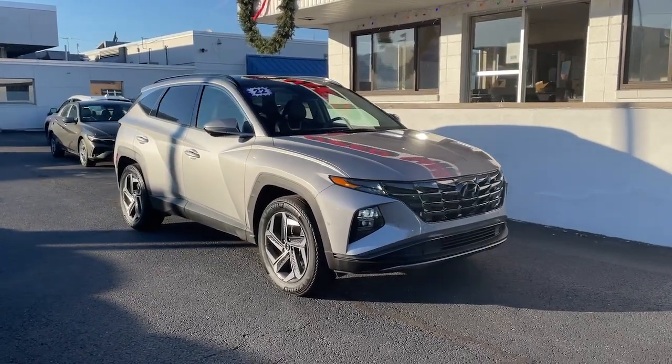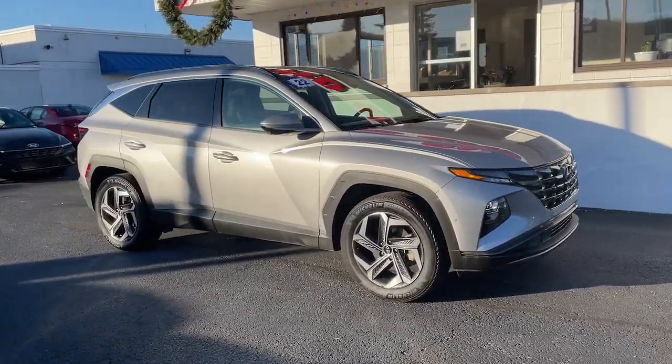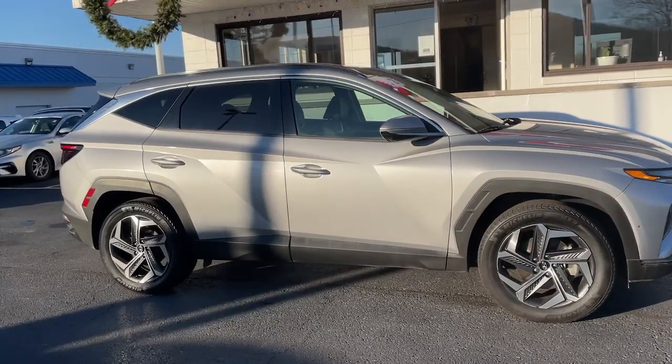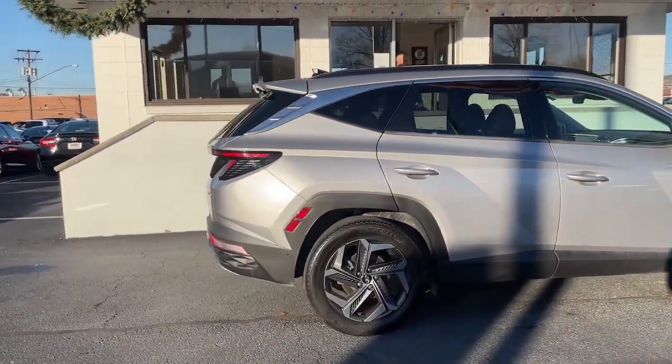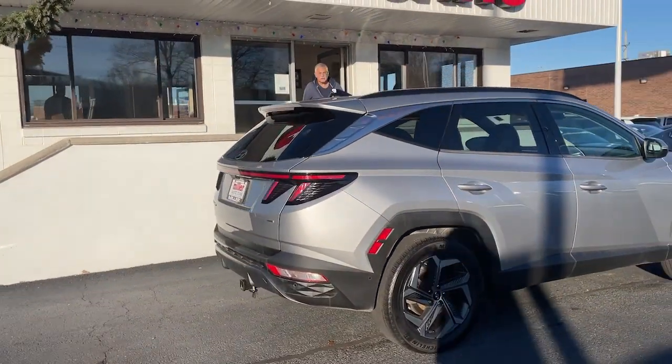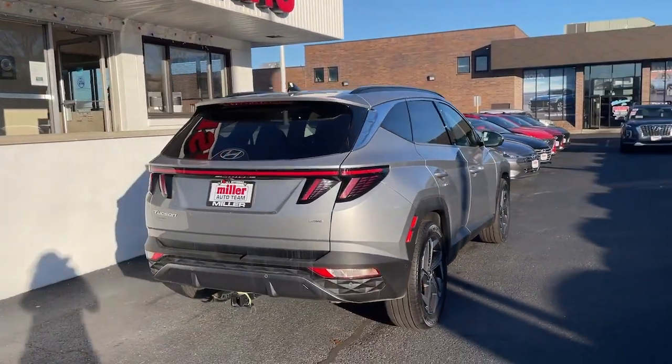Picture yourself in the 2022 Hyundai Tucson. With less than 45,000 miles on the odometer, this vehicle stands out from the rest. Give yourself the quality and comfort you deserve with this refined Hyundai Tucson.